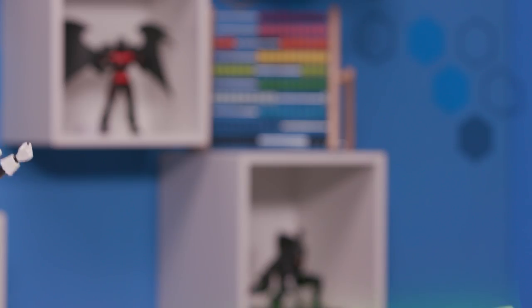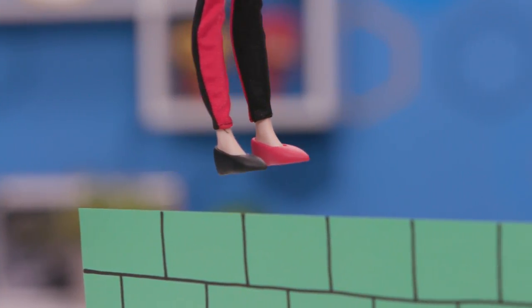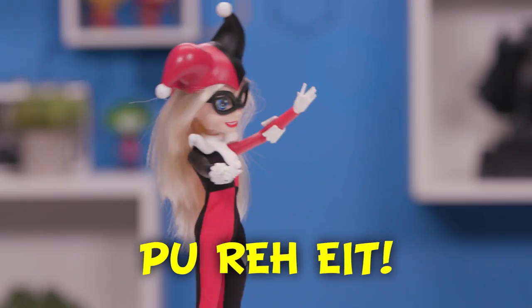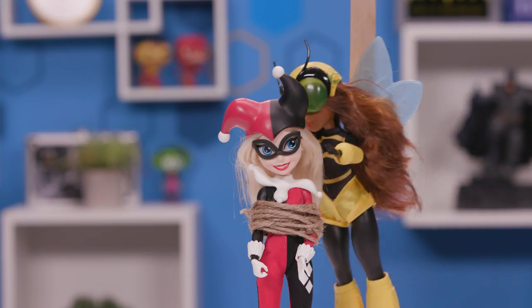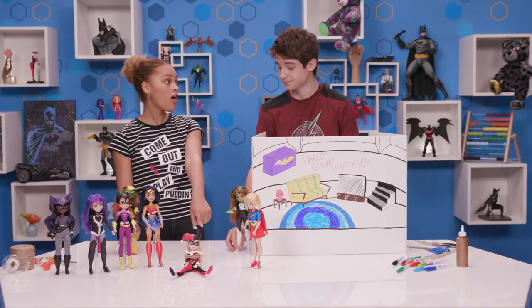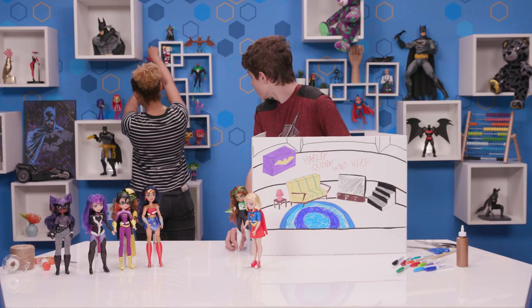I have an idea. She cannot get away. Stand back, everyone. I've got this. That was close, but we got Harley Quinn. I'm actually going to put her right here, in time out, on the shelf, so that she cannot bother us anymore.